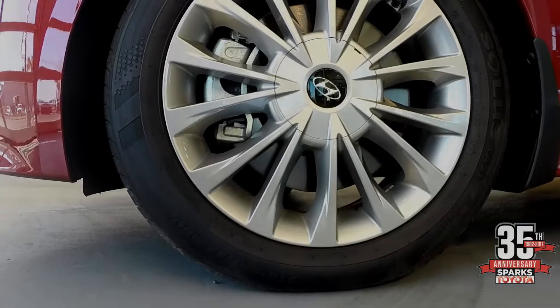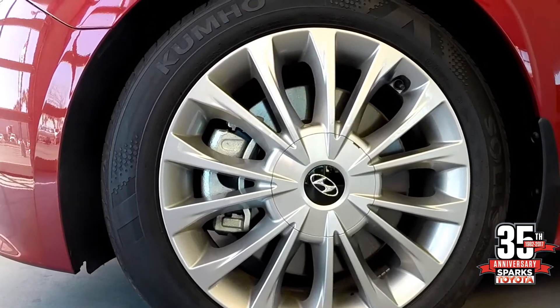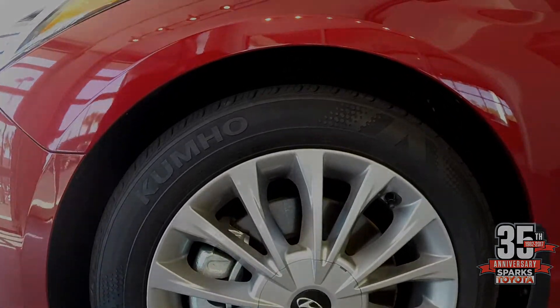This here is a Kumo tire, and it's an excellent example of an all-weather tire that gives great sound and vibration protection. That's wrapped around a 17-inch alloy wheel.